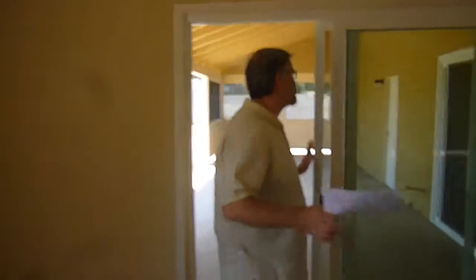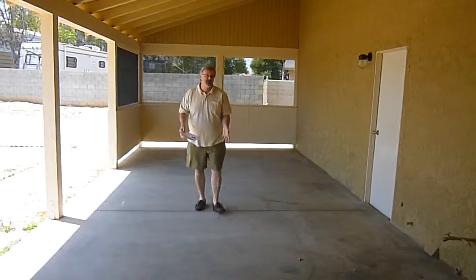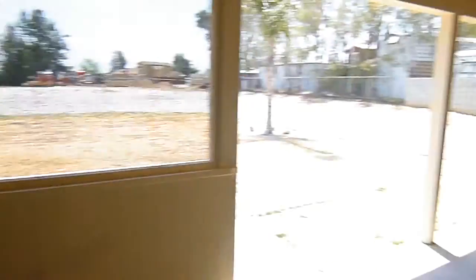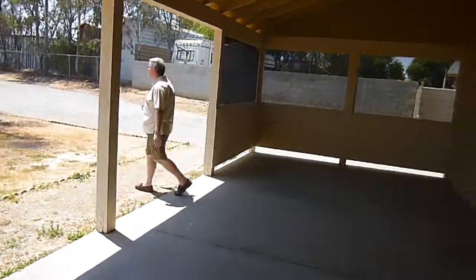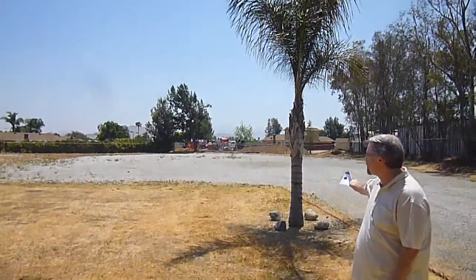I want to take you out to the backyard just to show you that quickly, and then we'll come back in to see the rest of the house. Here is a very large covered patio — it was part of the original construction. It has sliders coming from two different rooms facing out here. The lot itself is level, flat, and clear. Over to my left is a large RV parking area that comes in off the street, so you have plenty of access to this entire lot.